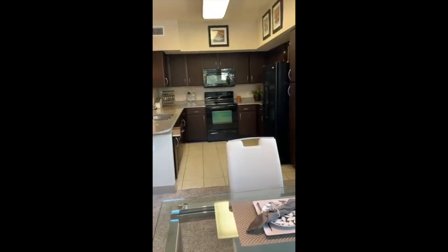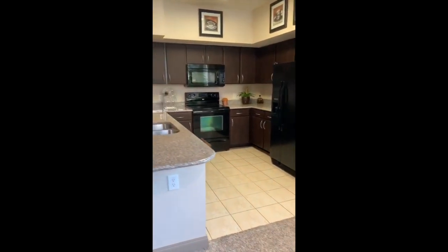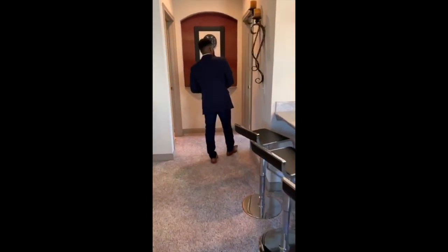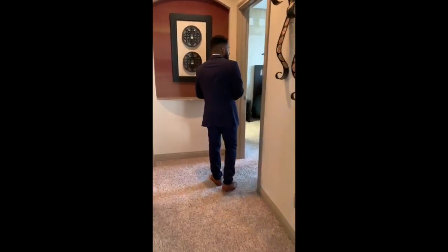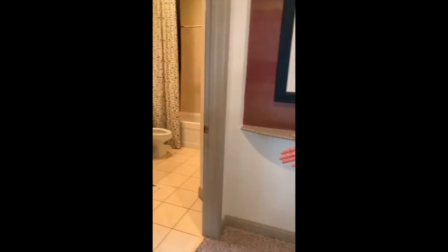We are going to go ahead and check out the guest bed. Before we stop in the guest bedroom, we have our nice guest bathroom right here to the left-hand side.